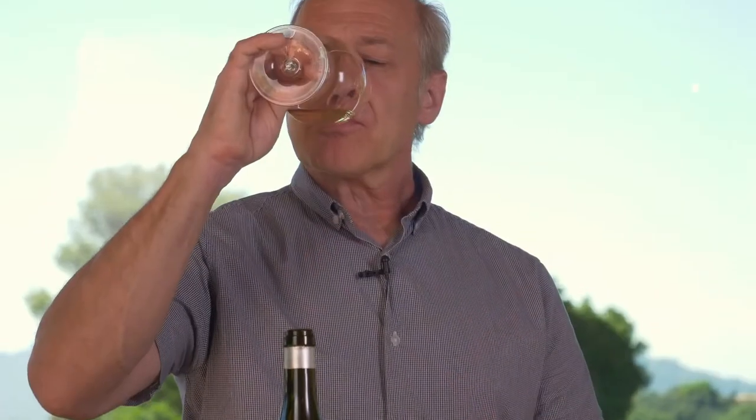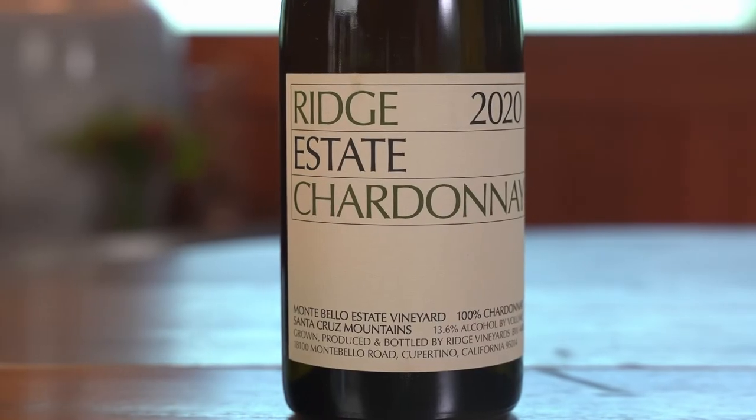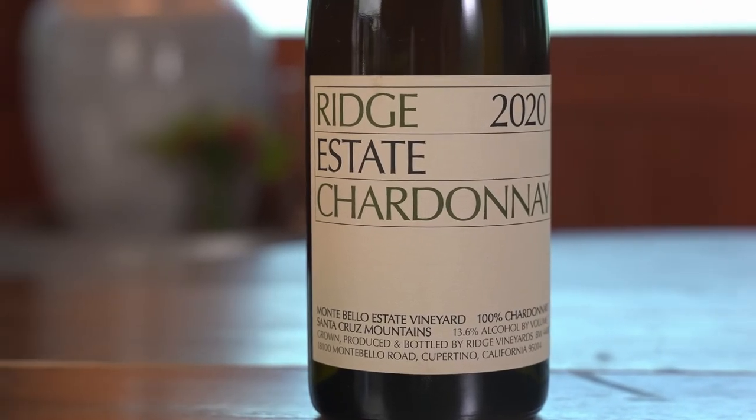On the palate, really expansive. A lot of that brioche character, almost like walking into a bakery. Great fullness, very long on the palate. Just a beautiful balanced wine and a great expression of Chardonnay. Enjoy.